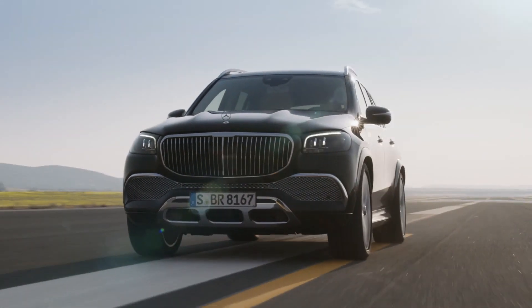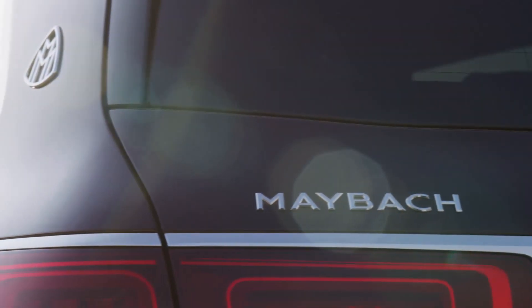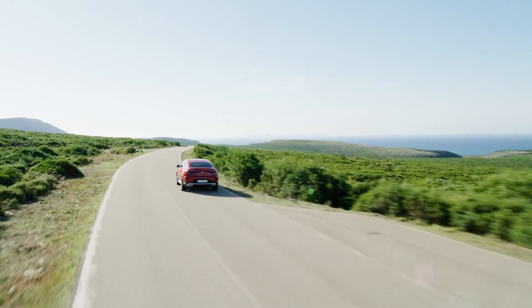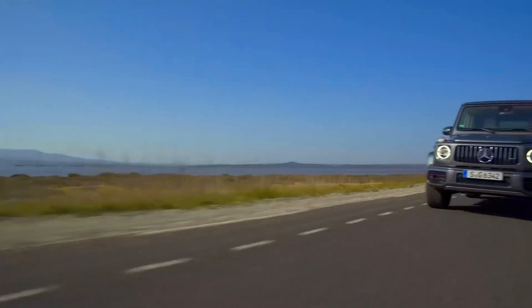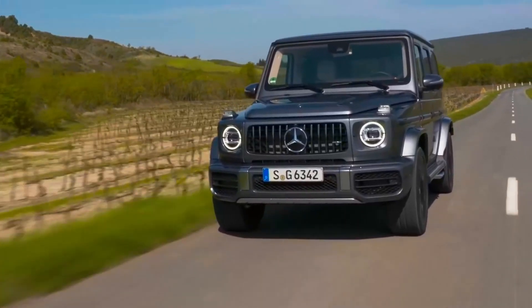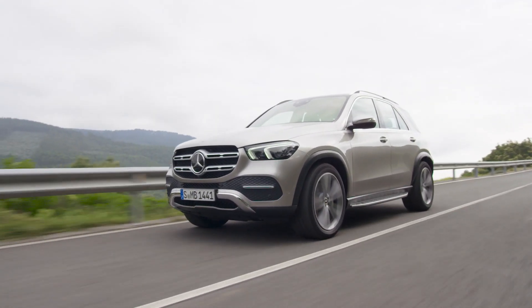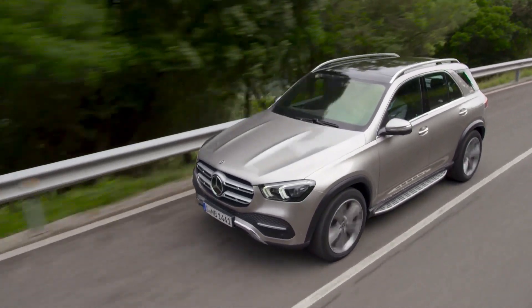The best-selling premium car brand in the world has retained this flattering title for eight consecutive years. The German automaker's global sales for the year 2018 have reached 2.3 million vehicles, which is a barely significant increase of 0.9% over 2017. However, an increase it is, and Mercedes-Benz is already working on maintaining this momentum for the foreseeable future. We will now focus on the Mercedes-Benz lineup and all the newcomers to the SUV segment for 2020.